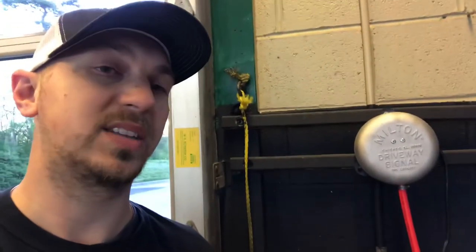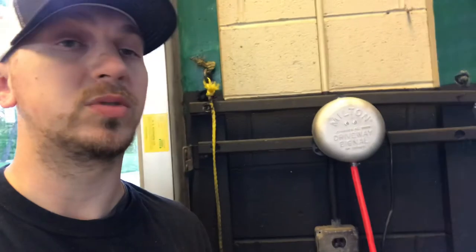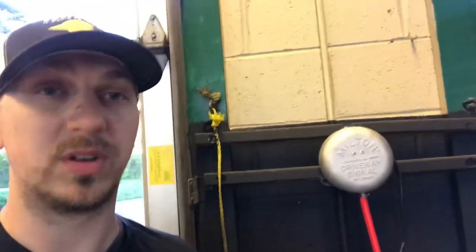This Milton Bell is fantastic — it's really old-school, I love it. All of my stores have them. It makes it super easy to make sure that we greet the customer in a timely manner.